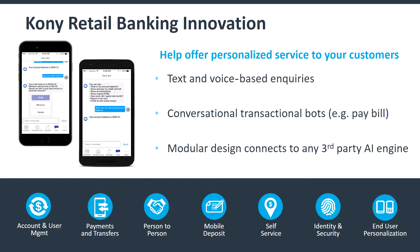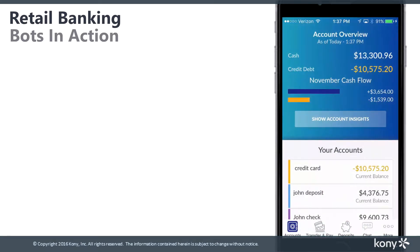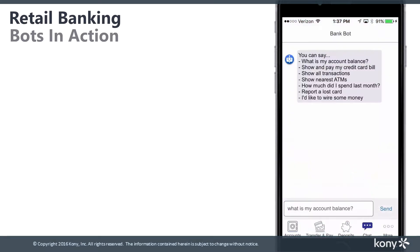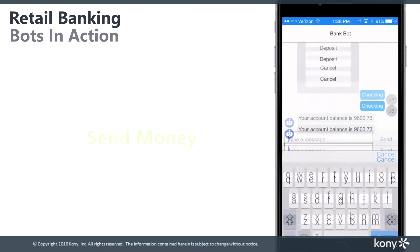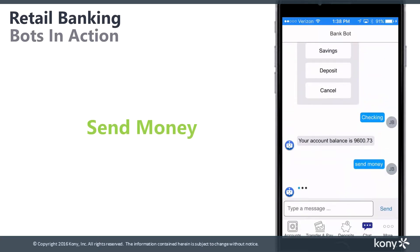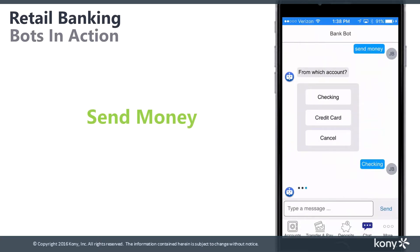Let's have a look at some examples. Customers open the bot interface right from within their mobile banking app, browse through the list of possible key phrases that can be used, check account balances, and send money to a friend by just talking to the bot using a simple conversation.